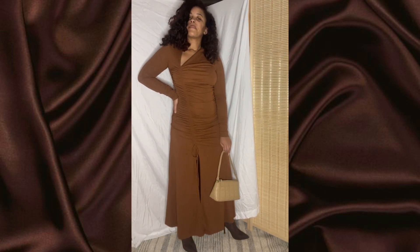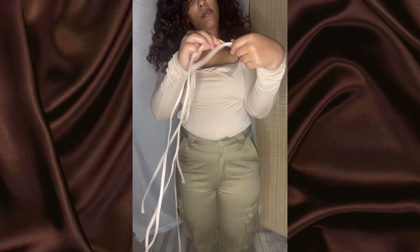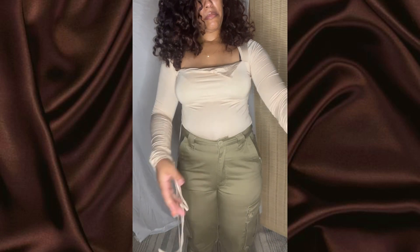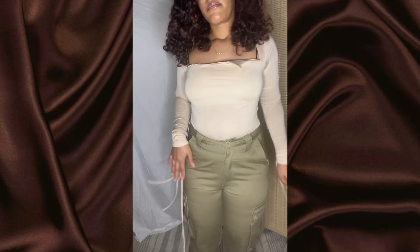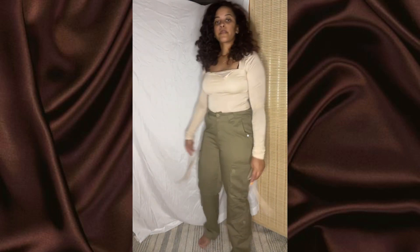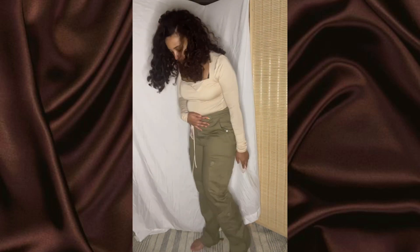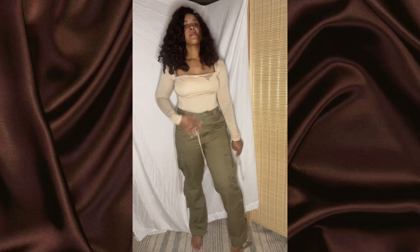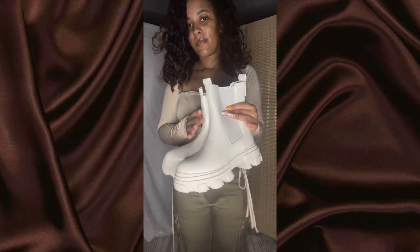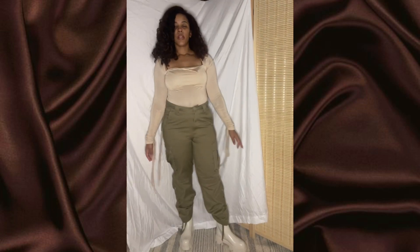Outfit number five — this top is from Zaful in a size four and the cargo pants are from Amazon in a size 32. I'd probably go up to a 34 because they're still a little tight and I'd prefer it a little looser. There is a drawstring inside which helps with the waist if it's too roomy. These boots are from Amazon in a beige color — they pair well with the top since they're pretty much the same color, giving a beige and green colorway.